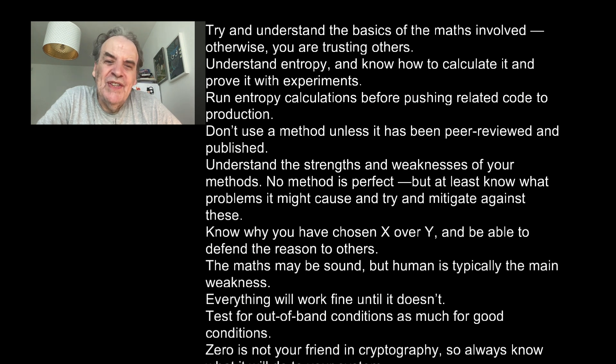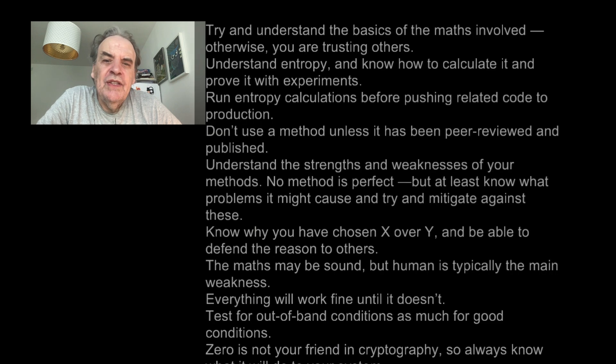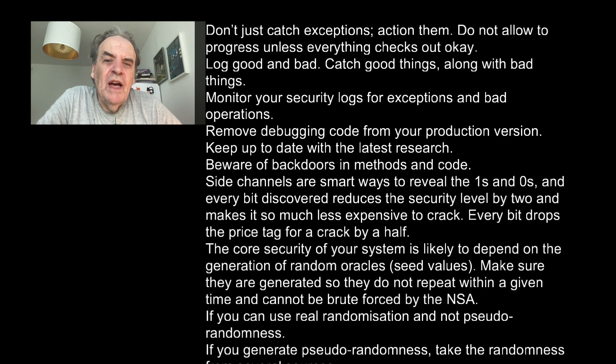The maths may be sound but humans are typically the main weakness. Everything will work fine until it doesn't. Test for out-of-band conditions as much as for good conditions. Zero is not your friend in cryptography, so always know what it will do to your system. Don't just catch exceptions — action them. Do not allow progress unless everything checks out okay.